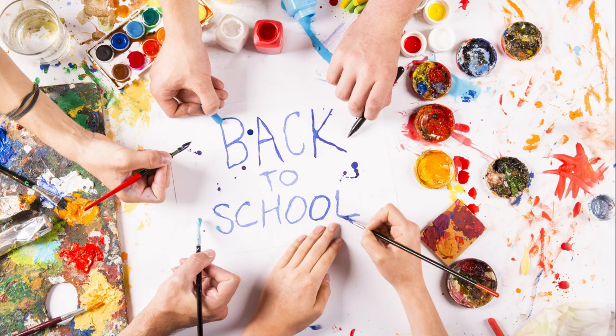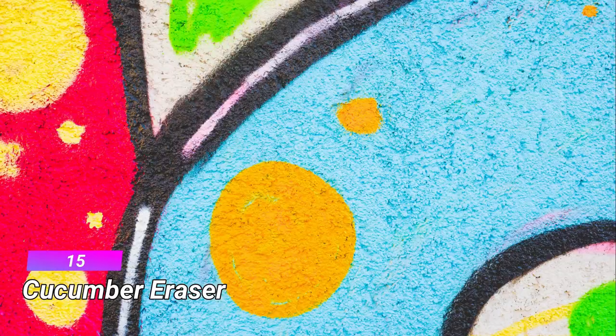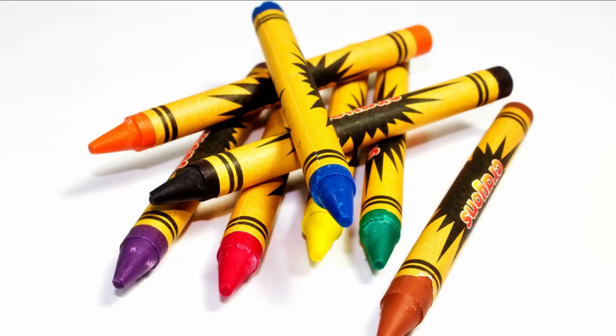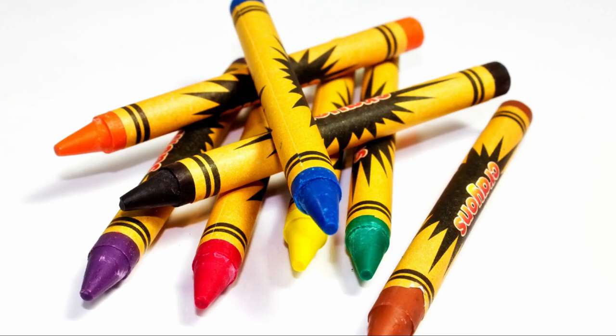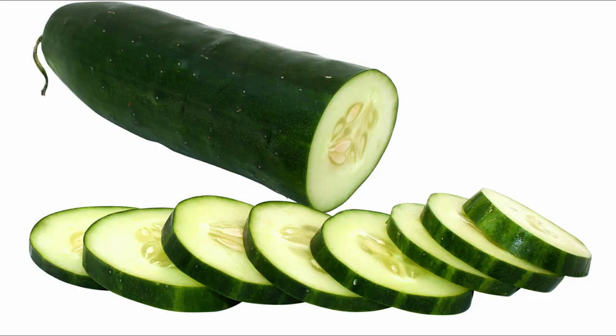15. Cucumber Eraser. Cucumbers to remove crayon marks on walls? Well, sure! Some kids express their inner graffiti artist by exploiting your walls instead of paper canvases. It happens. Painting over the crayon marks might seem like a good idea, but if you have a repeat offender in the house, paint can get expensive and is time-consuming.